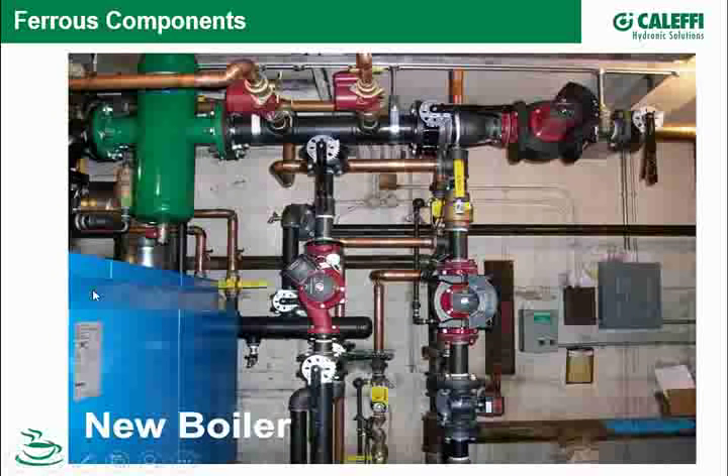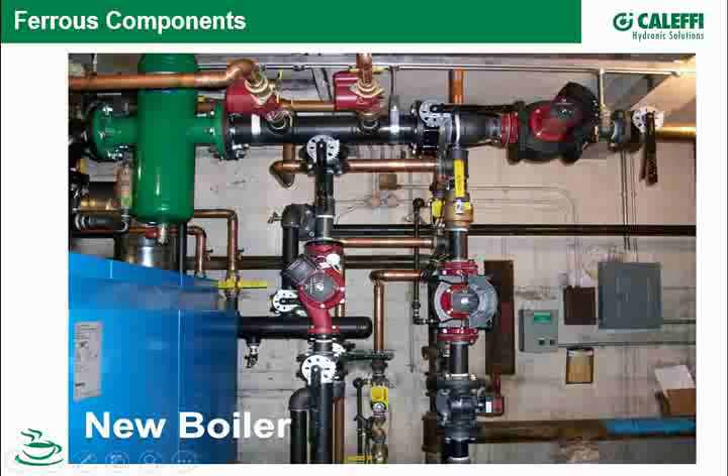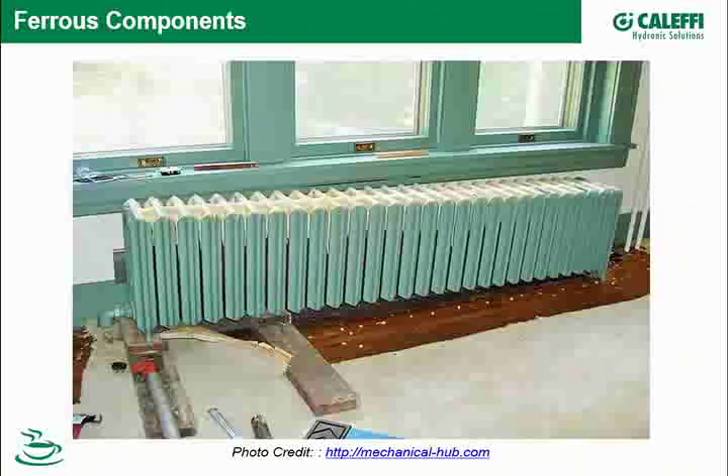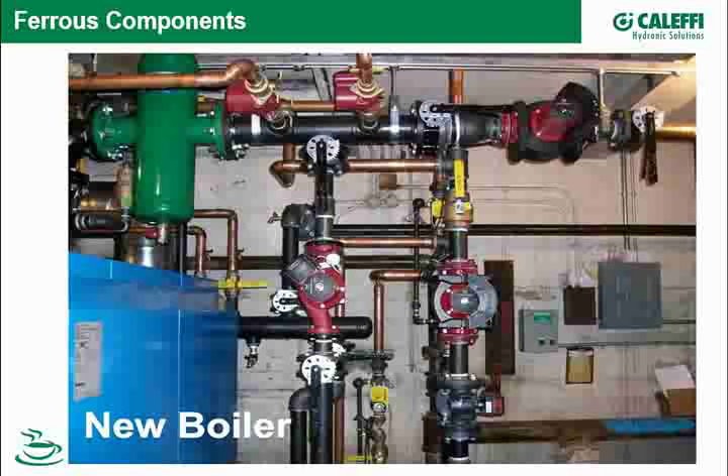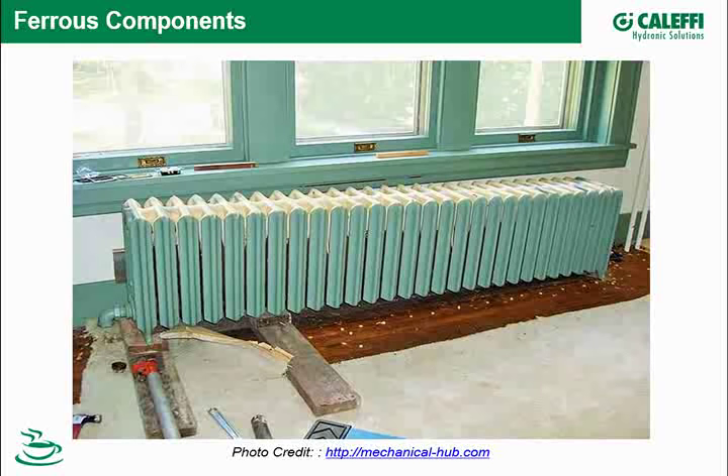As it relates to iron oxide or any form of debris, the designer and installer need to be aware. When you have a retrofit system, the issue is heightened — because the system has already been compromised. Your piping or heat emitters could have already built up oxide. Here's a classic incubation area for iron oxide — I guarantee this beautiful-looking radiator has iron oxide sitting at the bottom.